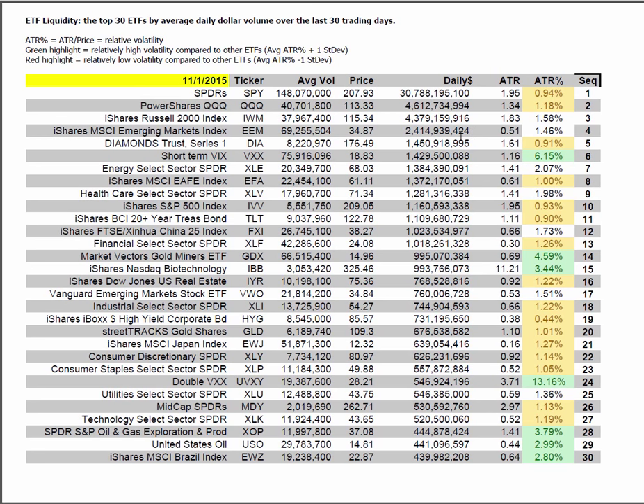ETF liquidity is showing the relative intraday volatility as a function of average daily dollars.